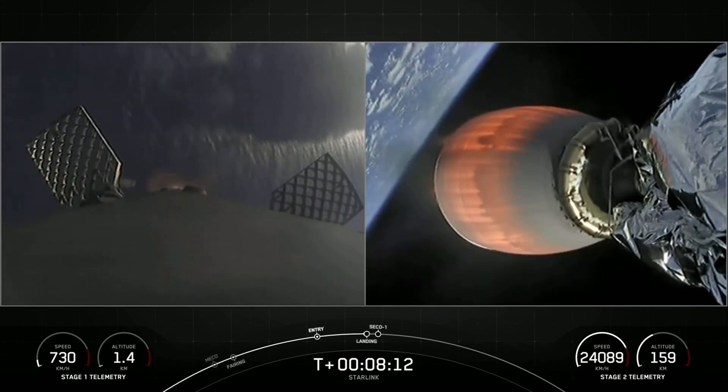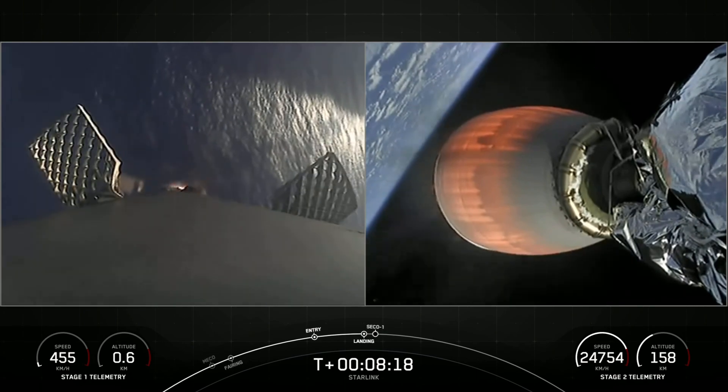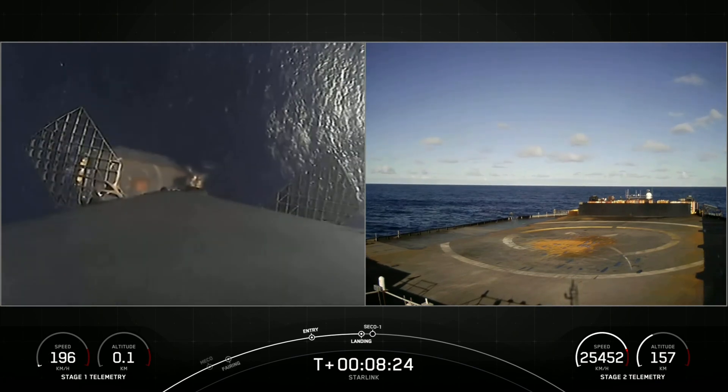Stage 1 landing burn. There we can see the landing burn has begun for the first stage, targeting a landing on our drone ship, Of Course I Still Love You. Stage 1 landing leg deploy.